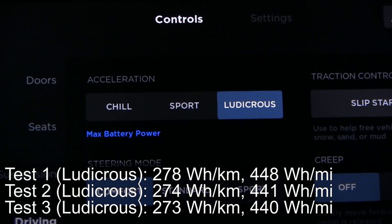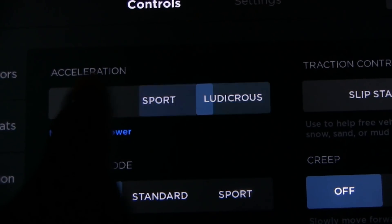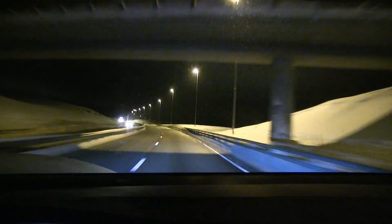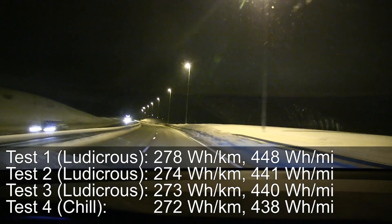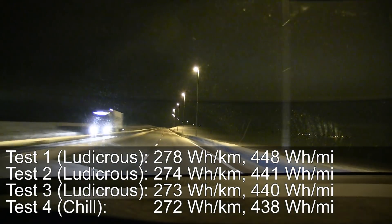That was with ludicrous mode on, because I always drive with ludicrous on — why would you switch it off if you have ludicrous, right? For the fourth test I switched on chill mode, and the result showed no difference in consumption. I was expecting that.